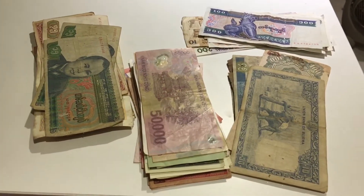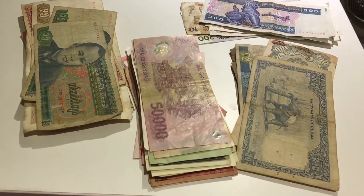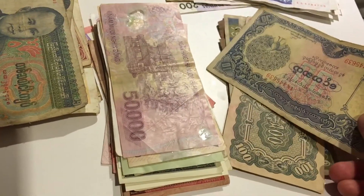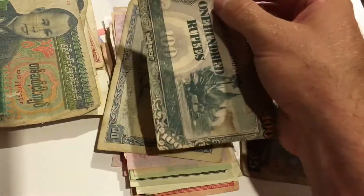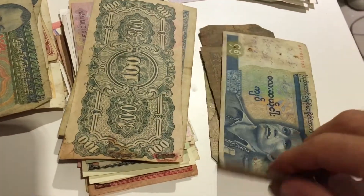These are some of the currencies I don't currently have on display — some of them are duplicates and some are a little bit too old, so I don't want to display them and ruin them. These are Burmese or Myanmar rupees, and some of them, like this one, are from when the Japanese were in Myanmar, which I guess was between 1940 and 1945. Some of these are pretty old.